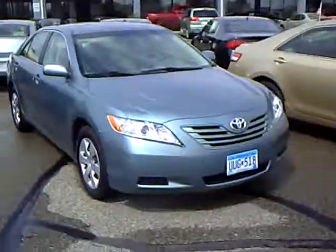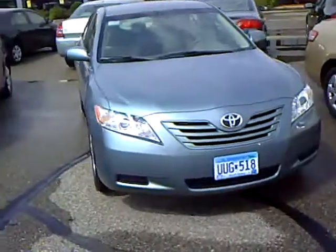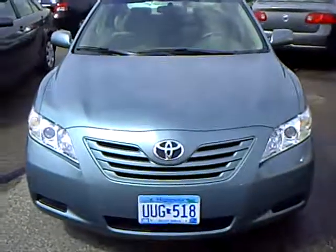Again, my name is Robert. If you've got any questions on this vehicle or would like to take a look at it, please give me a call. Thanks.